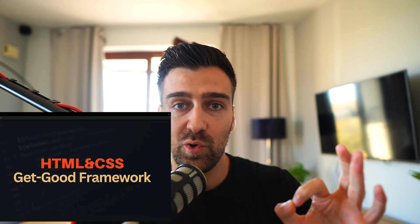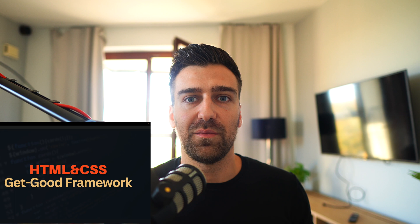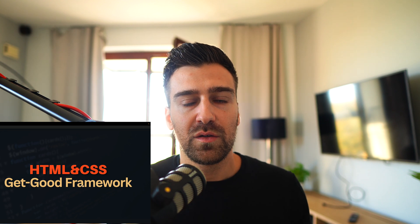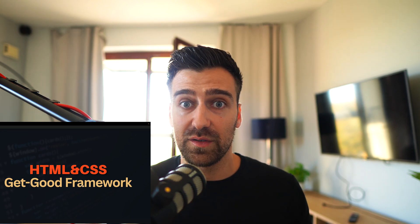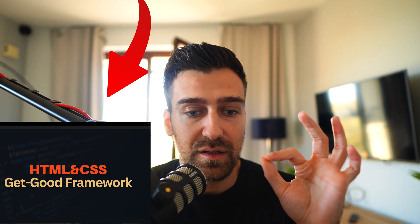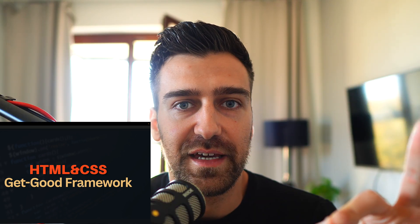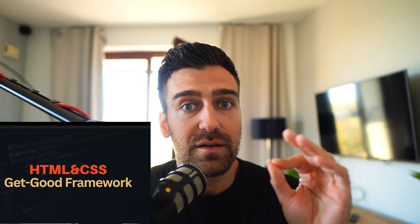So this is my Get Good Framework. It's not a tutorial on how to write divs and classes — it's a framework about how to think. When you are experienced, things are subconscious. It took me maybe a year or two to be able to just look at things and break them down so I can recreate them with HTML and CSS. This framework will absolutely change the game for you — you'll become really good really quickly if you apply it.